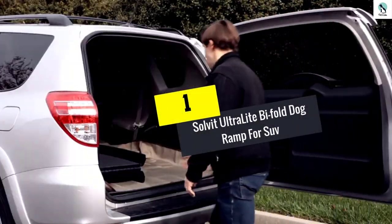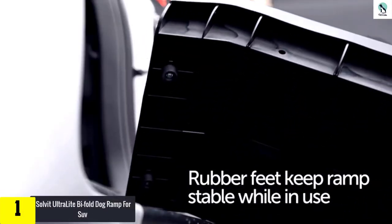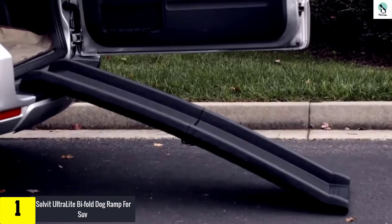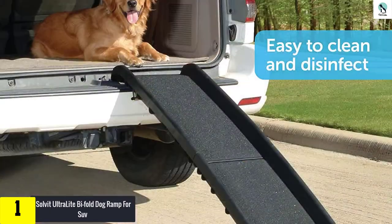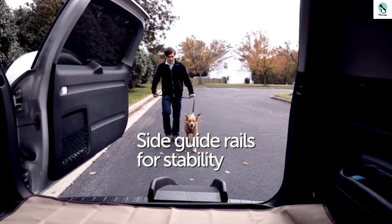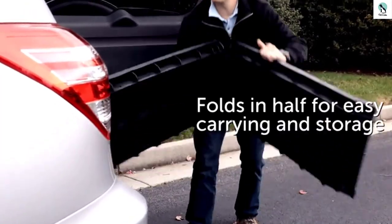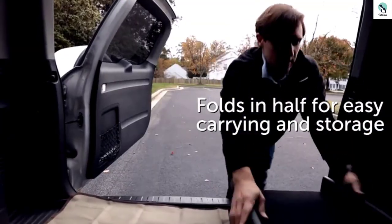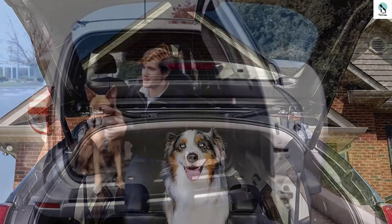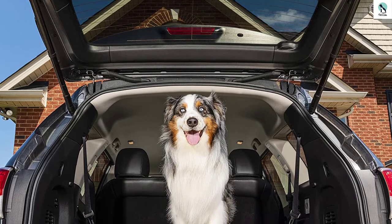And finally at number one, we have the Solvit Ultralight Bi-Fold Dog Ramp for SUV. Some of us are just looking for a solid dog ramp for SUVs and trucks — no frills needed. This option from Solvit will have you covered. It's a big, heavy-duty plastic dog ramp that measures 62 inches when extended. It's affordable even on the tightest budget and still has some amenities to help your pup out. It also has rubber feet under the edges to make sure it doesn't go anywhere, which is great for rambunctious dogs that are super excited to get a ride in the car.